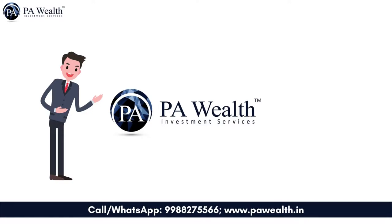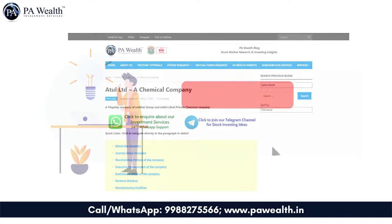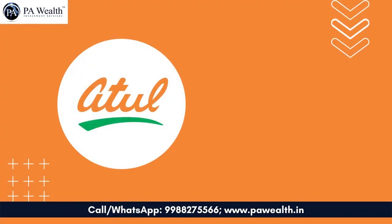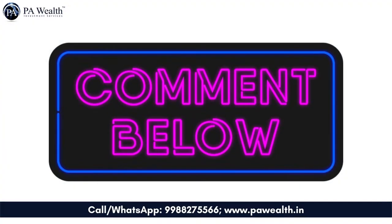Hello everyone. Welcome to PA Wealth. Read stock research updates on our blog — link is given in the description box below. Subscribe to our channel to get stock investing ideas and updates. Today in this video you will know the fundamentals of a stock from the chemical industry — that is Atul Limited. To get all the insights on this stock, watch till the end. If you have any queries or suggestions for us, write those in the comments section below.